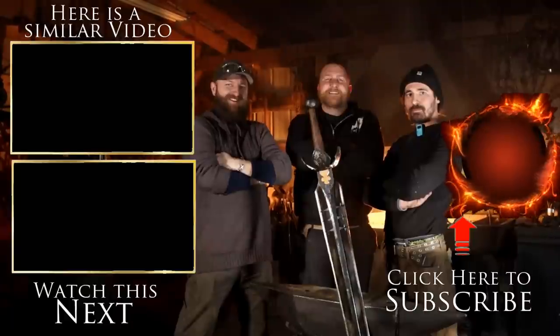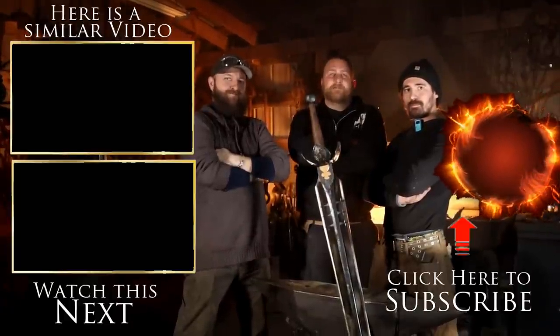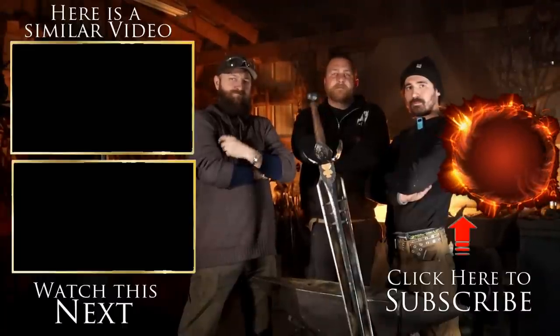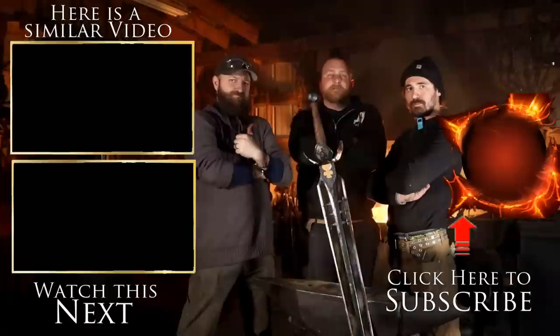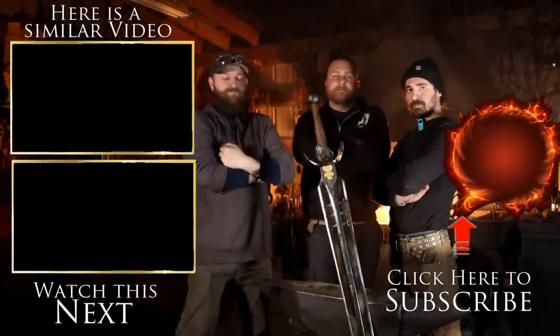If you enjoyed this episode and want to see more like it, be sure to give this video a thumbs up — the YouTube algorithm doesn't really pump these videos out like they deserve, so be sure to help us out and tell us in the comments below what build you'd like to see this team build next. Don't forget to subscribe.